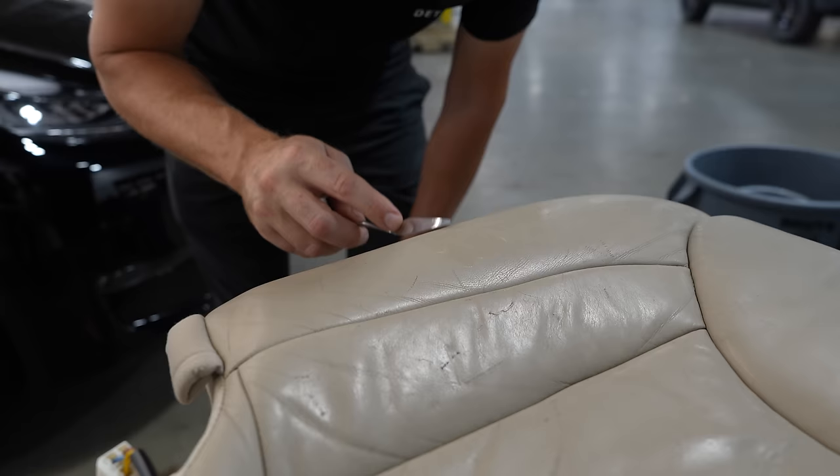We cleaned the carpets. Initially I didn't want to pressure wash it - I was just going to try to spray the top surface, drill brush it, and then extract it out. Eric quickly changed my mind on that. I'm really glad we pressure washed it because there's just so much dirt and grime in the bottom of the carpets. The only real way to get all of that out was to pressure wash it.